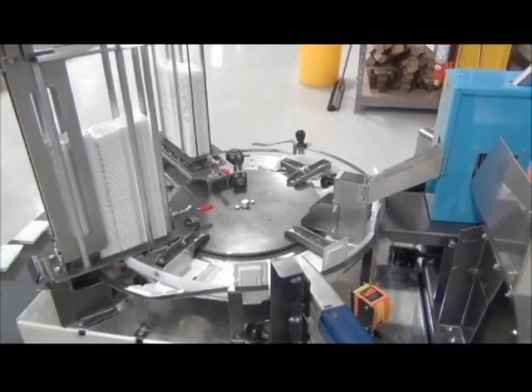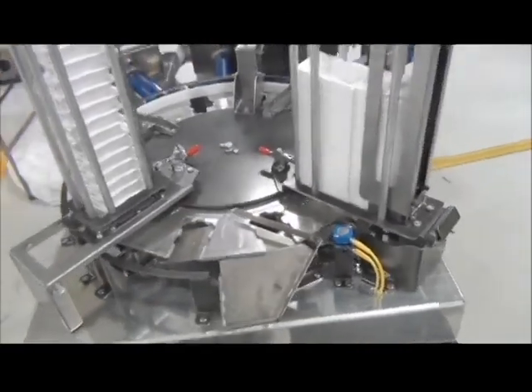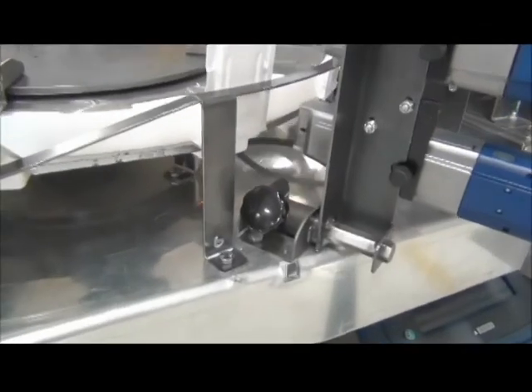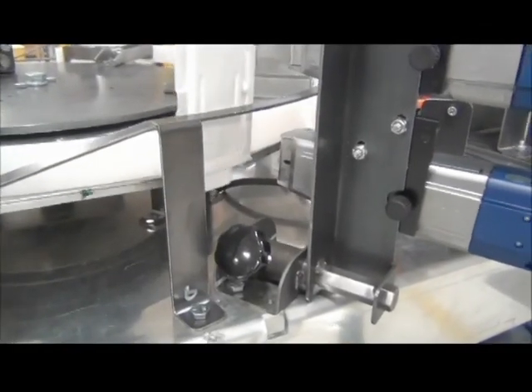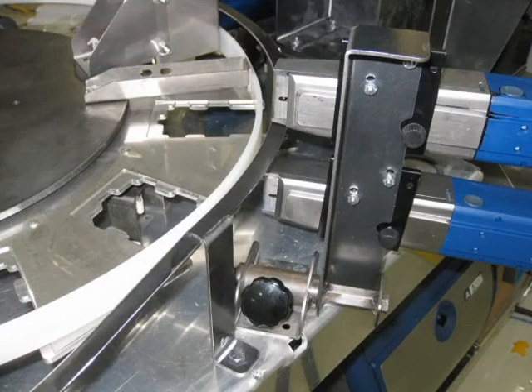Identification information is transferred to the printer from a spreadsheet or field map via a laptop or personal computer. Blank seed cartridges are then loaded manually onto one side of the printer. As the cartridge is acquired and rotates around the carousel, the printer heads place a barcode and identifier on it.